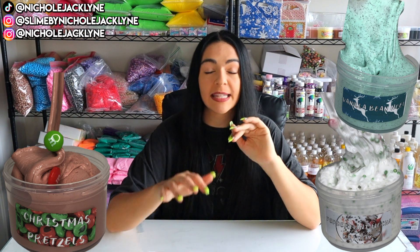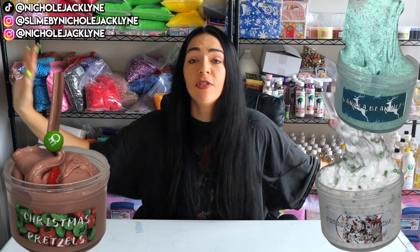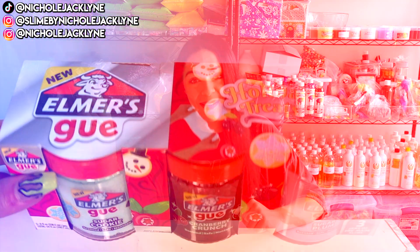I will also link my slime shop down below for you guys — it's slimebyjacklyne.com. I just launched a bunch of new Christmas slimes like flirty variations, slime bundles, and a bunch of really fun Christmas stuff. That's all linked down below. Let's hop into testing out the brand new Elmer's holiday slimes right now!